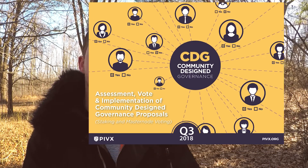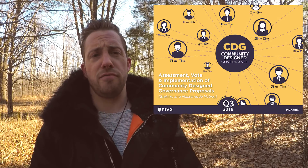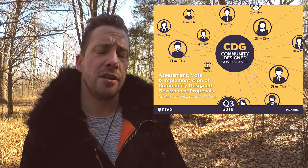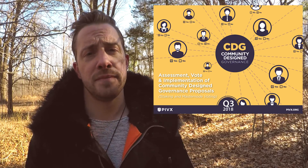Community Design Governance. In 2017, Masternode owner voters unanimously voted to redistribute their voting power. Currently, only Masternode owners can vote. Several CDG proposals have been submitted and will be voted on, with the winning proposal implemented as PIVX's system of governance moving forward.